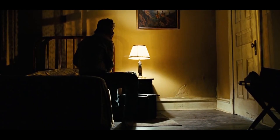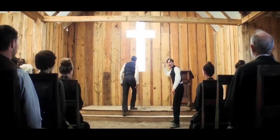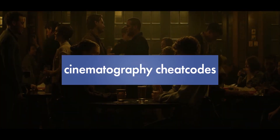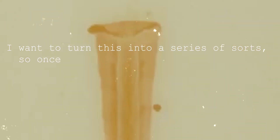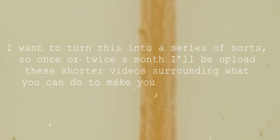Being a good cinematographer takes years or even decades of work, but what can you do now to step up your cinematography? I want to turn this into a series of sorts, so once or twice a month I'll upload these shorter videos surrounding what you can do to make your cinematography better, but it will also include a few of the mistakes that I made when first starting out.